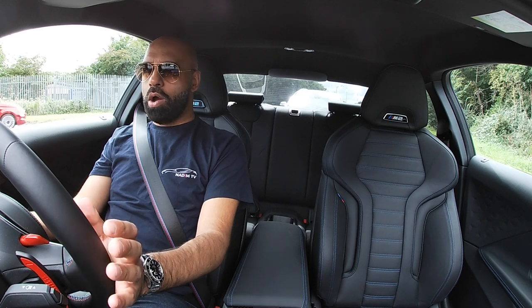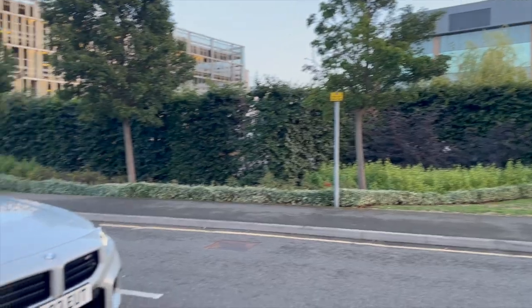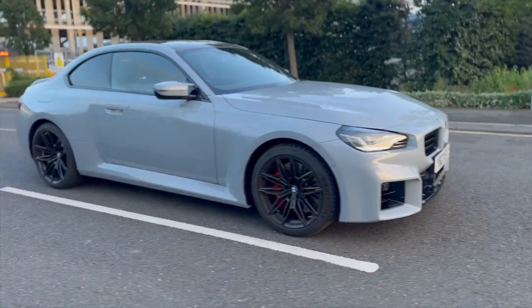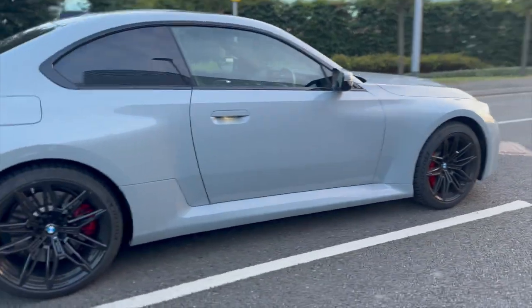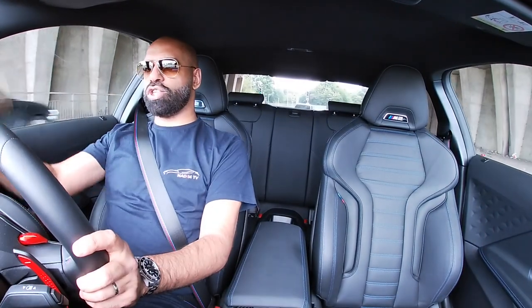Hi guys and welcome back to the channel and welcome to the new BMW M2. Now this is just a standard M2 — 3 litre, straight 6, 460 horsepower. No competition just yet, but we have a stonking machine.